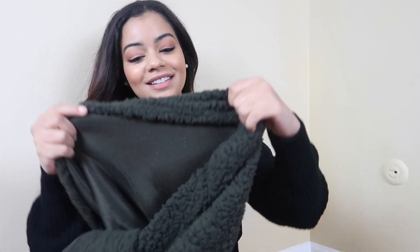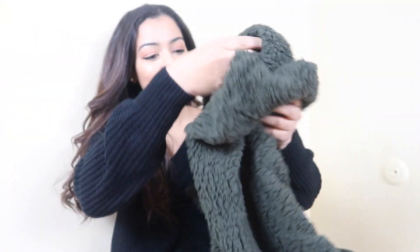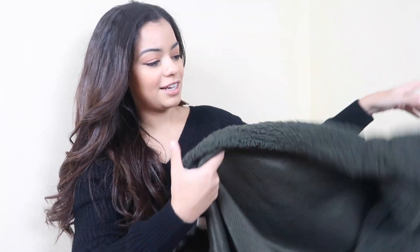Since winter is right around the corner, I just had to buy a couple of different sweaters and cozy clothing items that I really need right now. As always, I'm going to link everything down below if you guys want to purchase any of these items. So let's start! The first item is this very cozy cardigan.